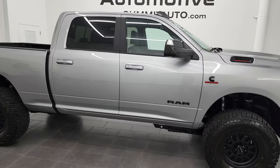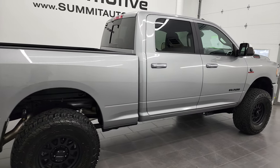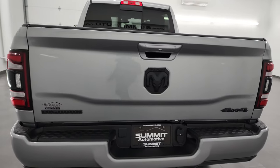Hey, this is Brett, and this 2022 Ram 2500 Crew Cab Short Box Bighorn Level C Night Edition is stock number 13400Z.